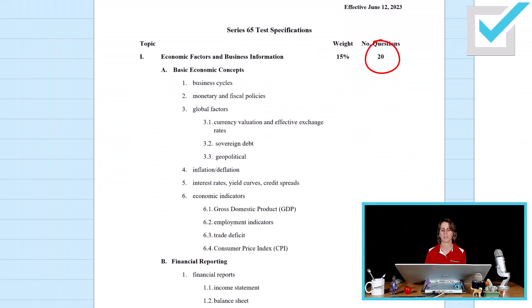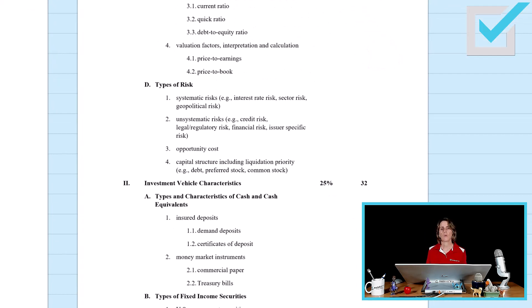Let's look at the content outline for Series 65. There are no changes to the four sections and no changes to the weighting of the questions within each section. When you take and pass your test, you won't know how you did in any specific section. Section 1 remains 20 questions — economic factors and business information. What is new for Section 1 is found within types of risk: geopolitical risk.